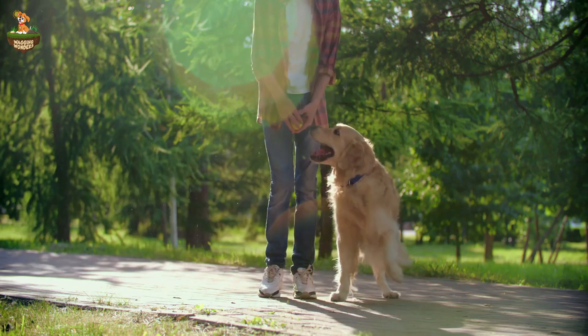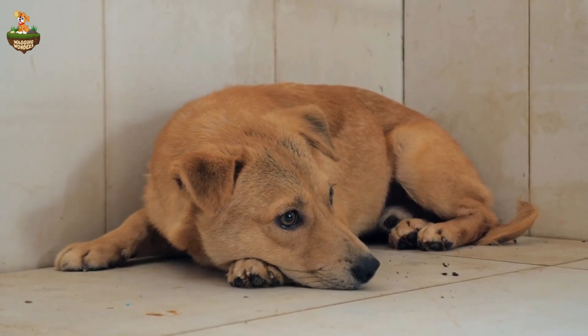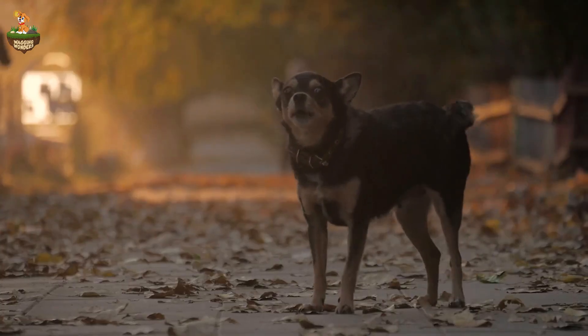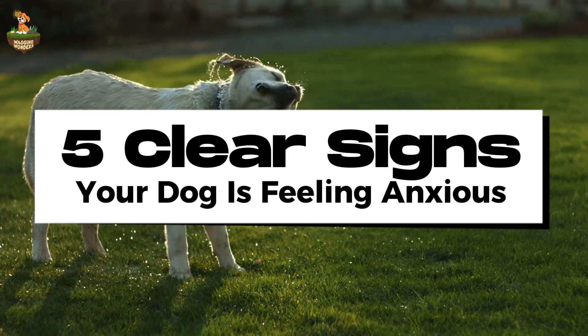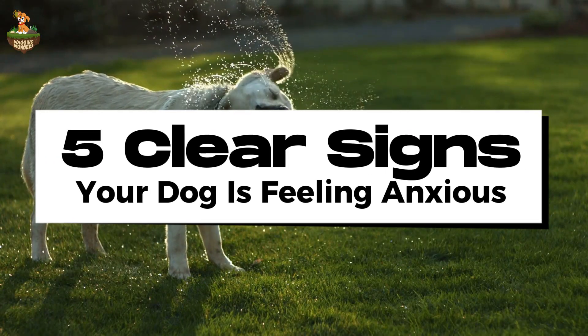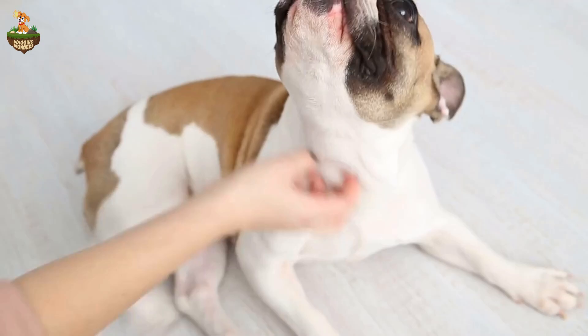Did you know your dog might be silently screaming for help right now? If you've ever seen your dog pacing, hiding, or barking excessively, they may be trying to tell you something. In today's video, we're breaking down 5 clear signs your dog is feeling anxious, and most importantly, what you can do right now to help them feel calm and safe.